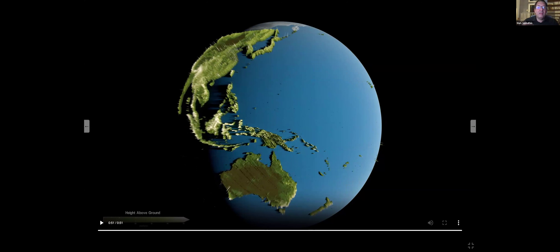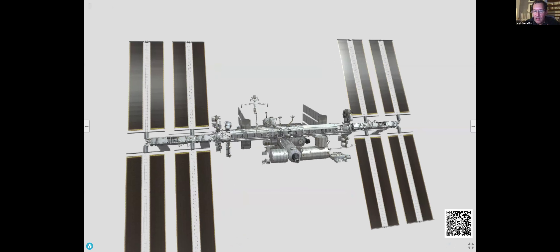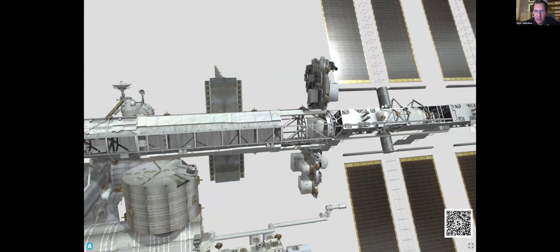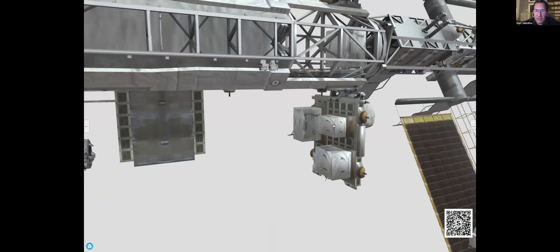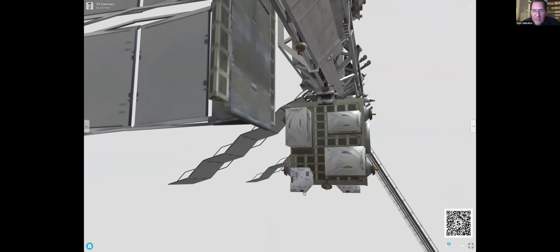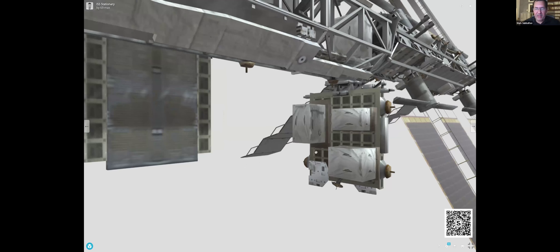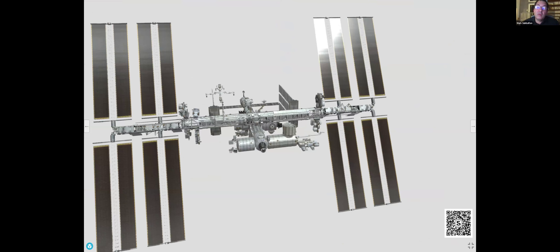Even though it's called ICESat, it actually does measure the height of trees as well. Let's go back to the ISS and zoom in. There are also some experiments over here — this little platform is called ELC1, Express Logistics Carrier. In this slot there's an experiment called EMIT. EMIT was designed to look at minerals — different minerals on the Earth.